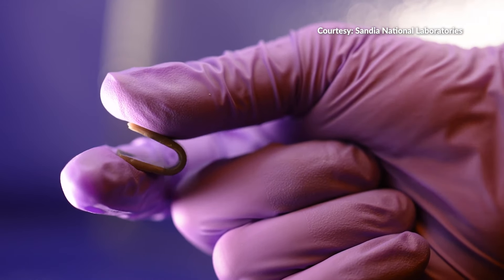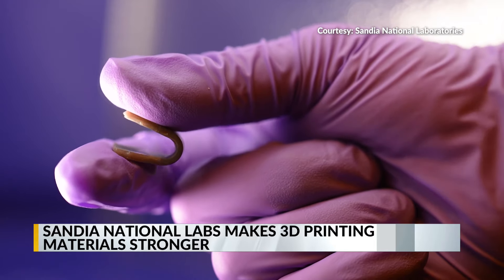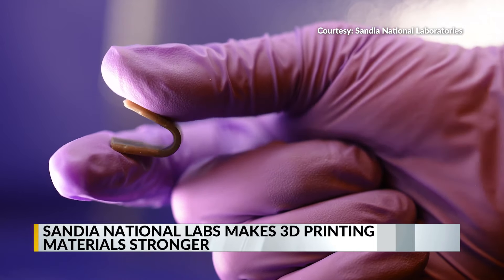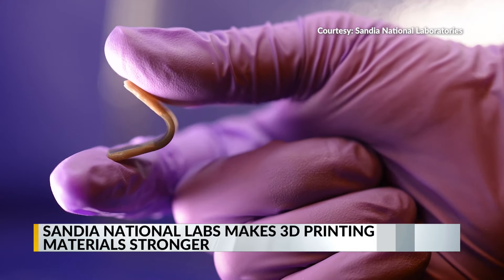New possibilities in the world of 3D printing could be on the horizon. Scientists at Sandia National Laboratories developed a new 3D printing process, creating even stronger materials in record time.